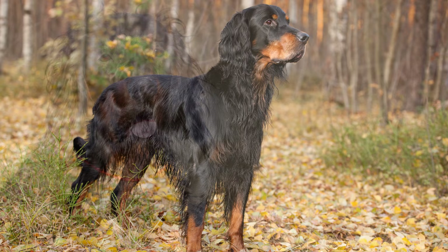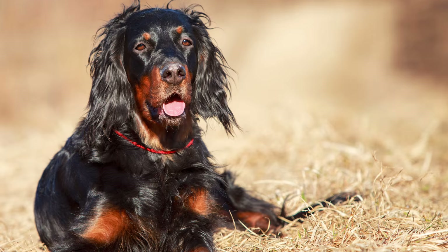Als Jagd- und Forsthund, aber auch zunehmend als Familienhund wird der Gordon Setter hierzulande immer beliebter.